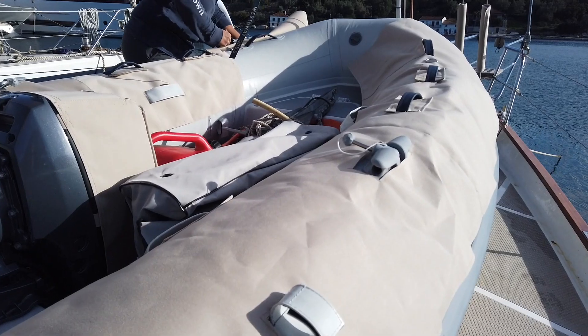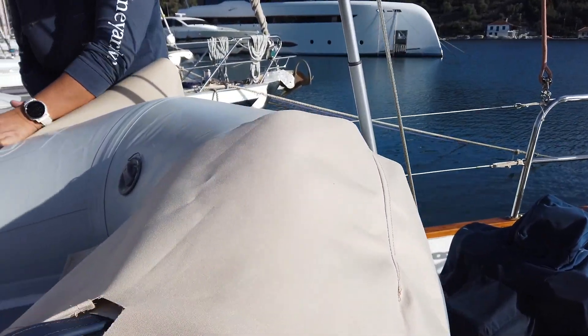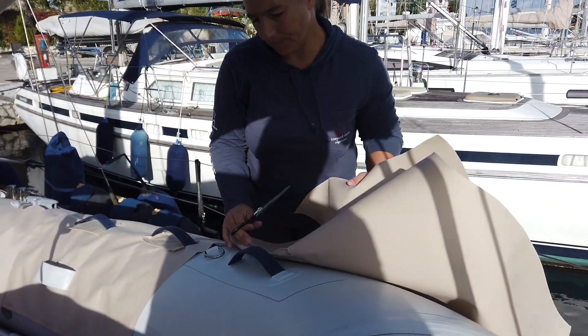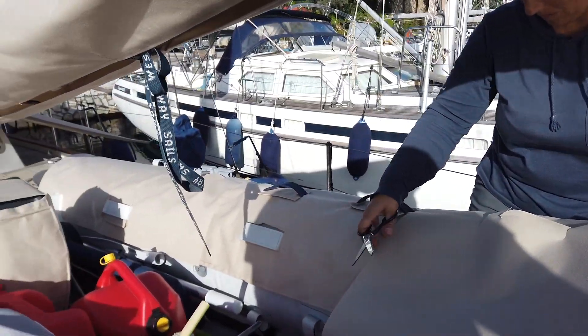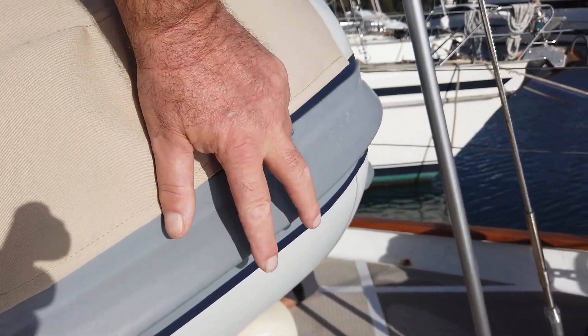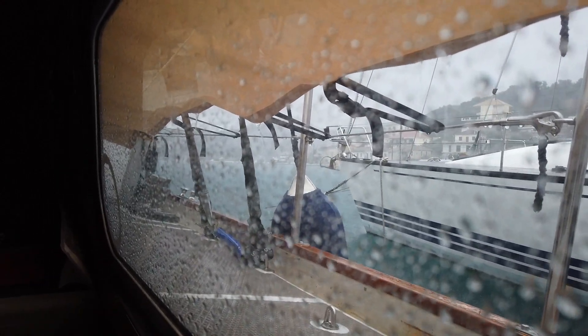We've got the majority of the starboard side done, the sections are sewn on. There are just a few pieces of trim that have to be done there. Contemplating the port bow section — once that's done we do this last section here, and then we need to sort out the strip of material that's going to come down here with the eyelets in it and the hooks. We've got hooks that go underneath this rubber strip.